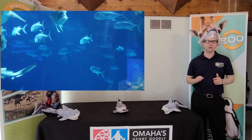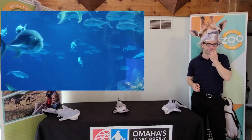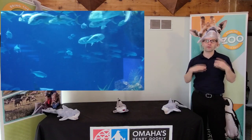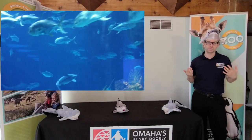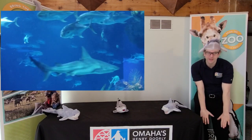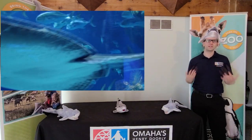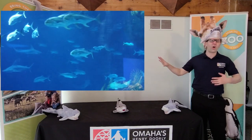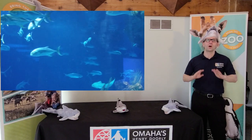First question, true or false: at the zoo, all of those small fish are the food for the big sharks. That is false. We feed the sharks twice per week and that's enough food that they leave all the other fish in the tank alone.